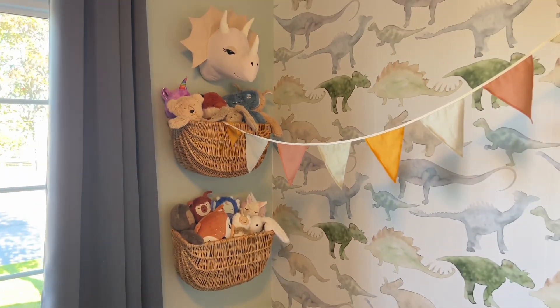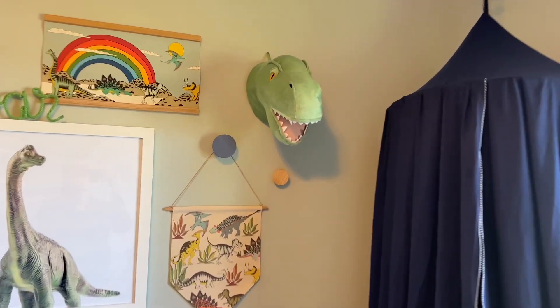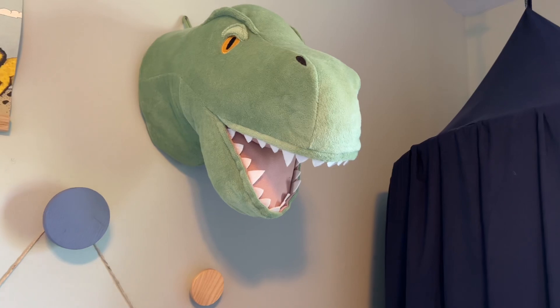I think it looks amazing — I get so many compliments on this. This dino head here is from H&M Home and I also have another one right over here. They're really cute.